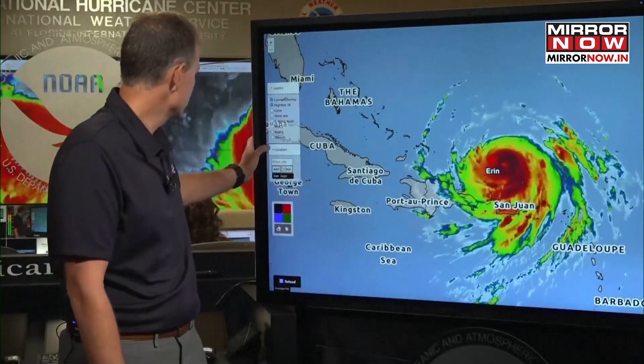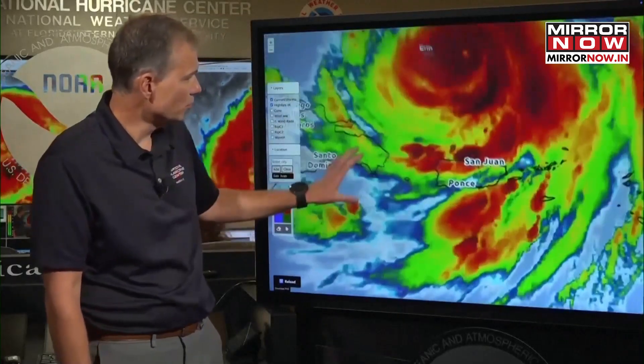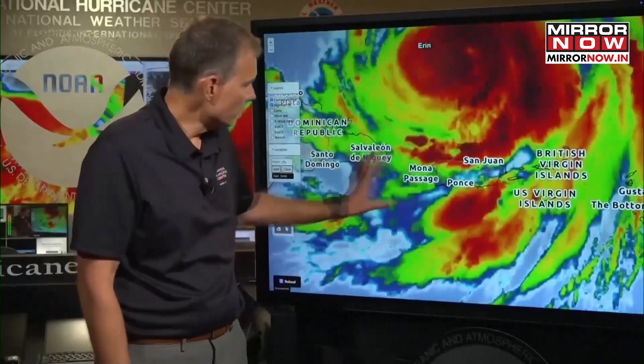This is a great case of where the Saffir-Simpson scale can be a little bit misleading, because I want you to see this large area of heavy rain that is sort of parked over Puerto Rico and the Virgin Islands. If we zoom in a little bit, you can see this area of heavy rain occurring over the same spots.